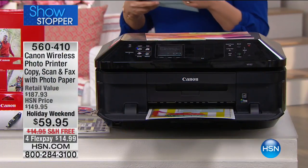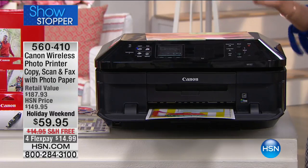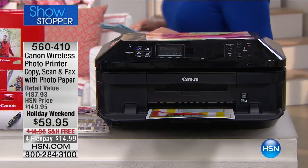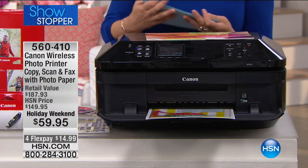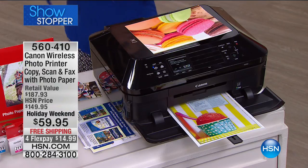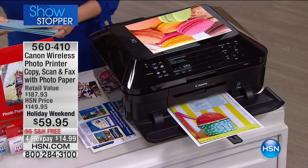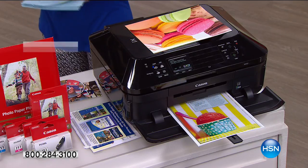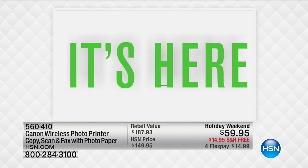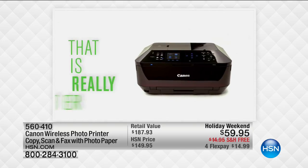This is Canon's number one all-in-one wireless printer with the most amazing features. It's your home office printer — it copies, scans, faxes. First time we've included photo paper, actually 120 sheets. We've taken 90 dollars off, making this Canon's best price we've ever done and the best price anywhere in the nation — for less than the price of ink cartridges.